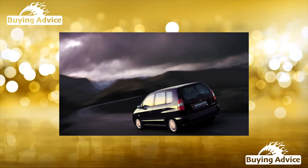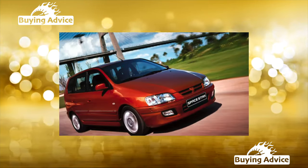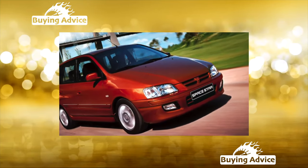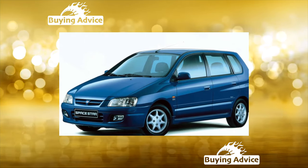This car, as well as the Carisma, on the platform of which it is built, was produced in Holland at the Nedcar Enterprise. But if Carisma hatchbacks and sedans were in steady demand, then compact vans accounted for a maximum of a tenth of their total sales.